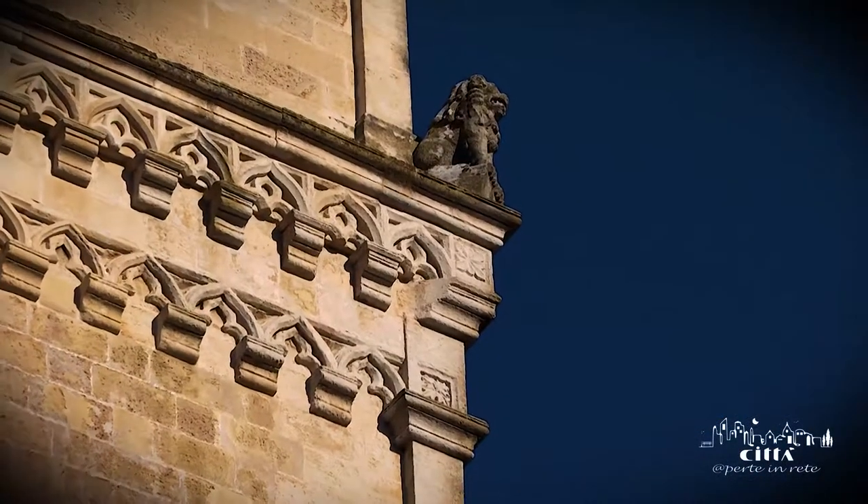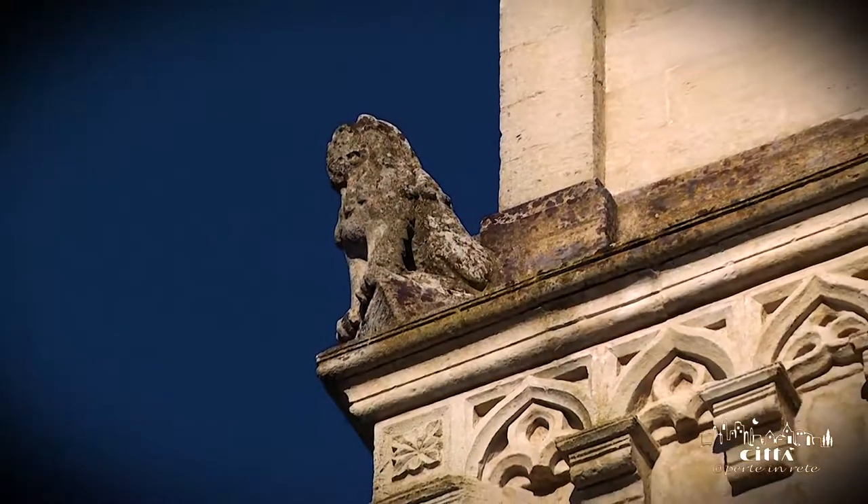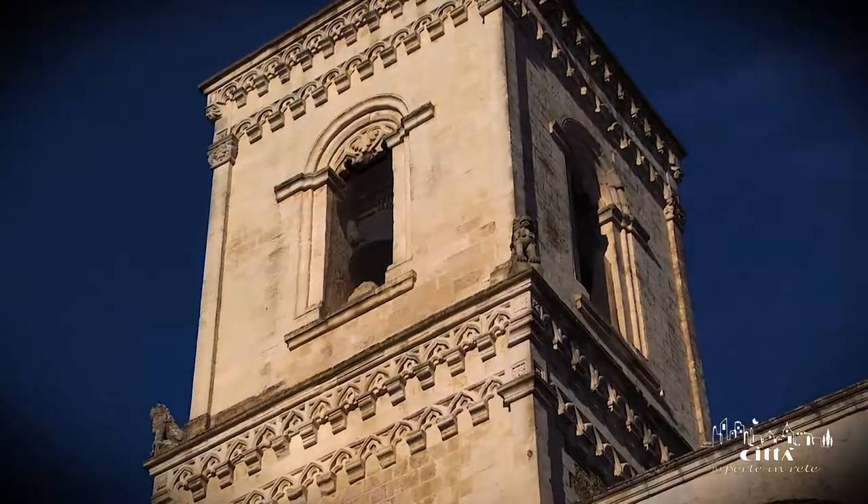Four lions, also called Marzocchi, are visible at the corners. They have the function of look-out and are the symbol of people's power.